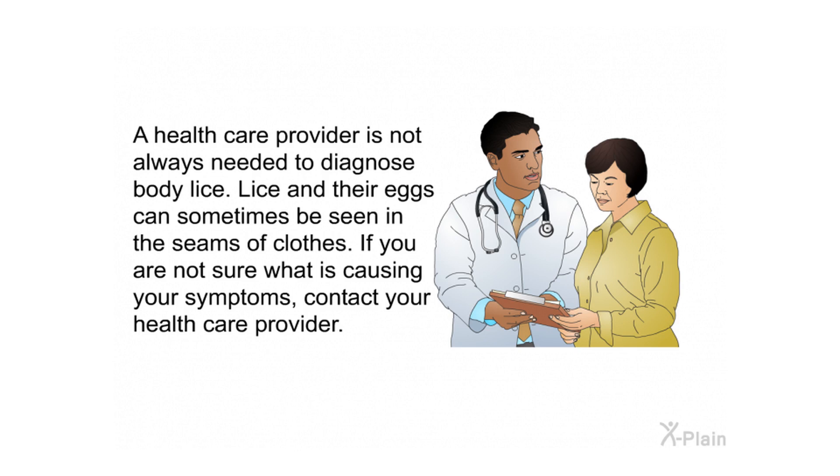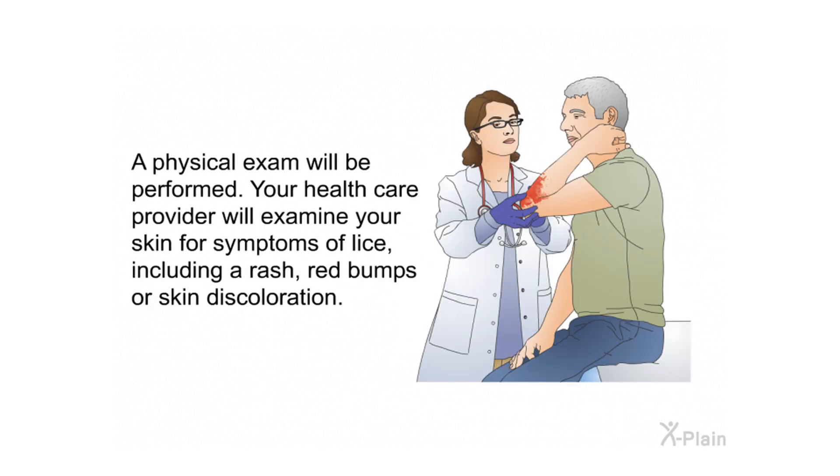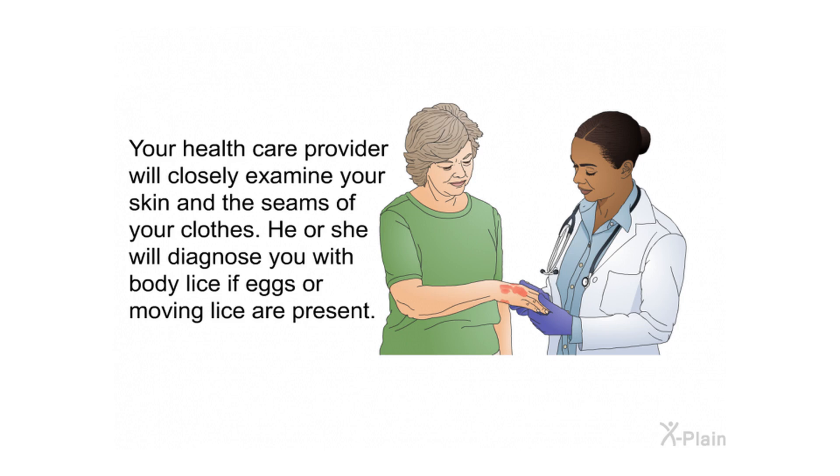Diagnosis. A health care provider is not always needed to diagnose body lice, as lice and their eggs can sometimes be seen in the seams of clothes. If you are unsure what is causing your symptoms, contact your health care provider. They will ask about your symptoms and personal and family medical history, then perform a physical exam, examining your skin for a rash, red bumps, or skin discoloration. You will be diagnosed with body lice if eggs or moving lice are present.